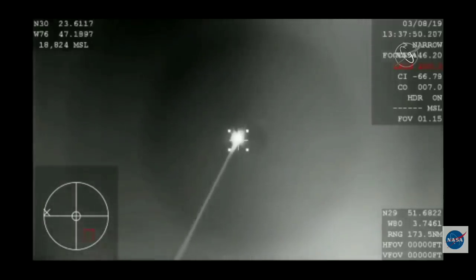We're hearing that they should have AOS — acquisition of signal — back with the Dragon spacecraft. Right now it's at about 46 kilometers in altitude.